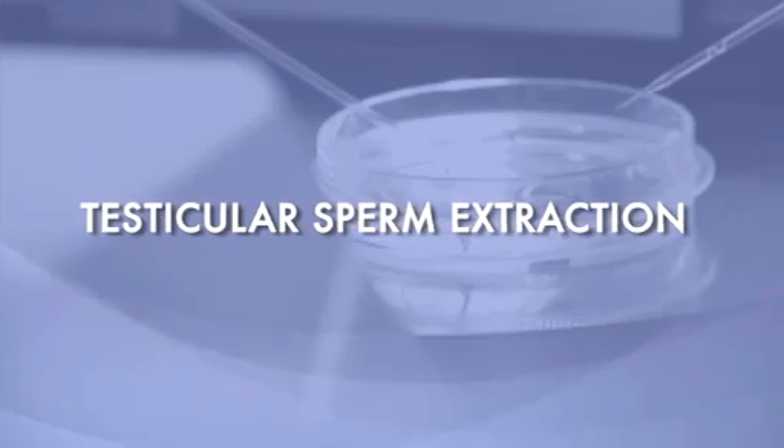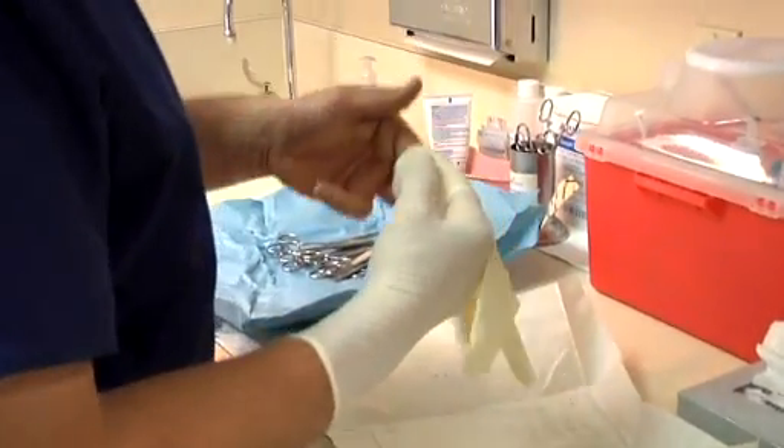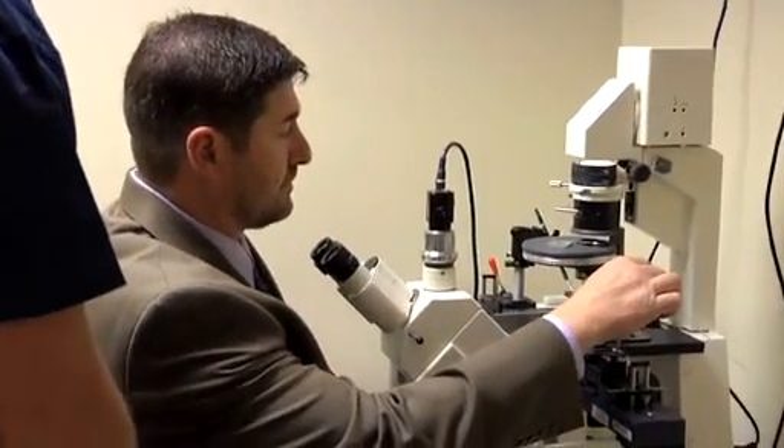The alternative procedure is to go directly to the testicle, known as testicular sperm extraction, or TESE. Its cost is significantly less — at least half the cost of MESA. For many couples cost is a very significant concern, and I've developed this procedure in such a way that we do it in the office. It gives us lower numbers of sperm, but the quantity and quality is sufficient for at least one cycle of in vitro fertilization, whereas MESA from the epididymis is good for probably a half dozen IVF cycles.